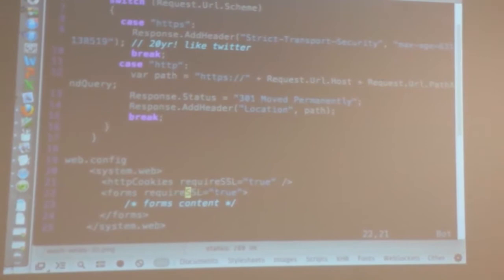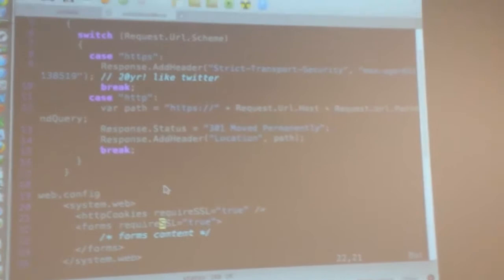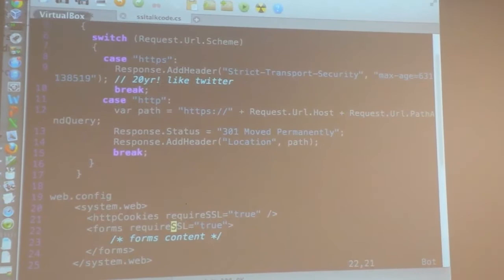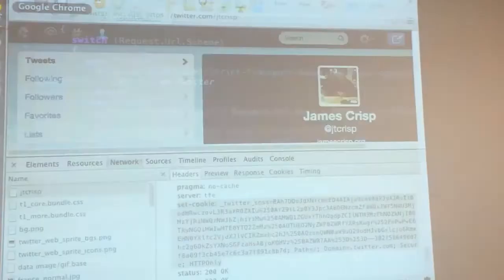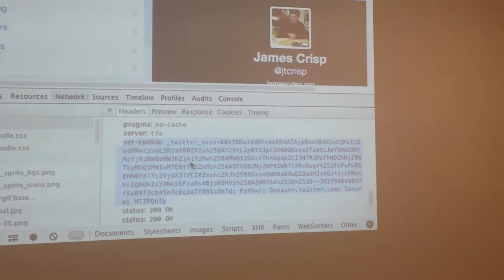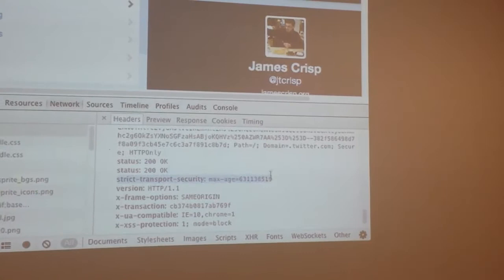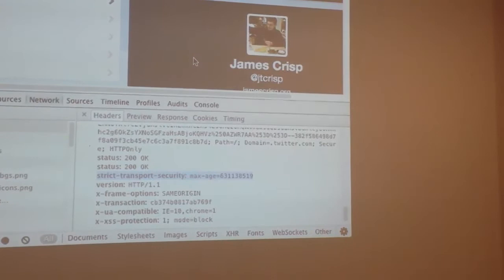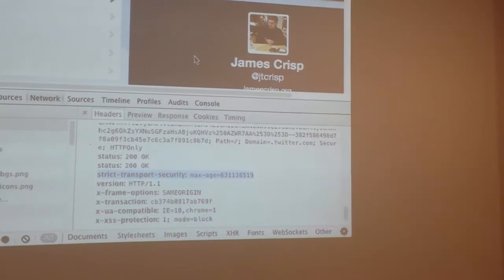If you just redirect people to HTTPS with a temporary redirect, you haven't really done the full job and you haven't got the full benefits out of it. Have a look at the Twitter request again — you'll see it's got the HTTP-only stuff. The HSTS header says Strict-Transport-Security with a max-age, and that's in seconds — so that's the 20-year value. Twitter seems to be doing it all by the book. If you want to roll back, the differences are your status code, and don't do the HSTS until you're really ready for it.